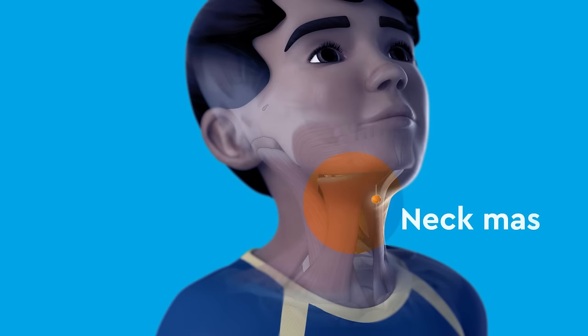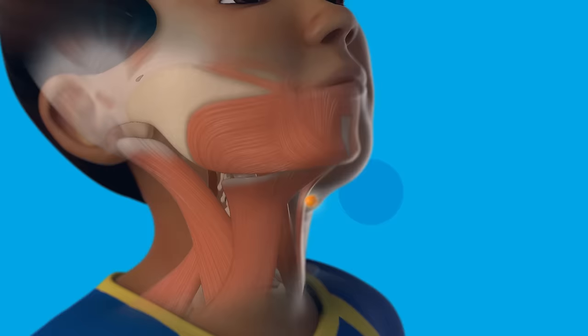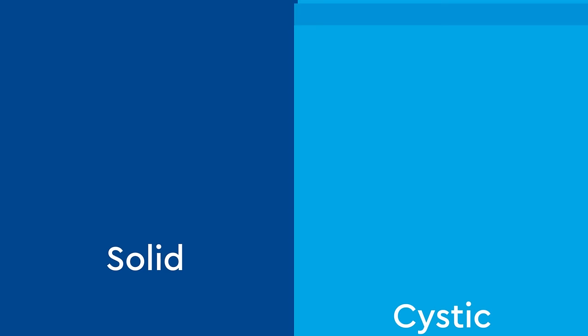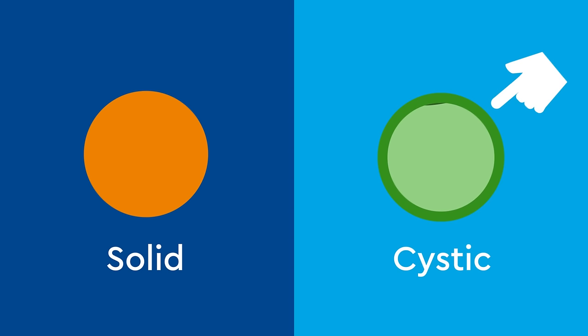A neck mass is a bump or lump on the neck. Neck masses can be present from birth, but usually develop within the first five years of your child's life. They are generally painless unless infected. There are two types of neck masses: solid or cystic. A solid mass is a dense lump of tissue, while a cystic mass is a sac that fills with fluid.